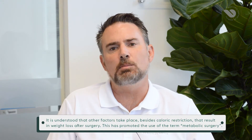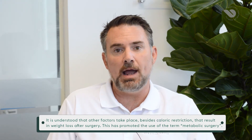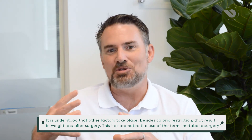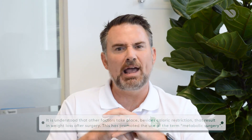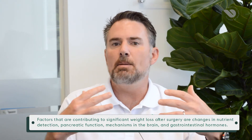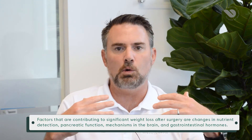Metabolic procedures are actually procedures that create an anatomic change to your upper GI tract. A sleeve gastrectomy — we're removing two-thirds of your stomach. A gastric bypass where we create a small gastric pouch and bypass the first meter and a half or two meters of small bowel. A duodenal switch where it's a sleeve plus an intestinal bypass. All of these create changes to the upper GI tract which affect a metabolic shift where the body wants to shift down to a lower weight.